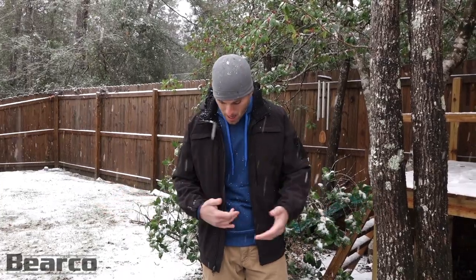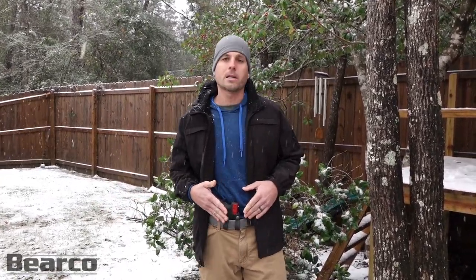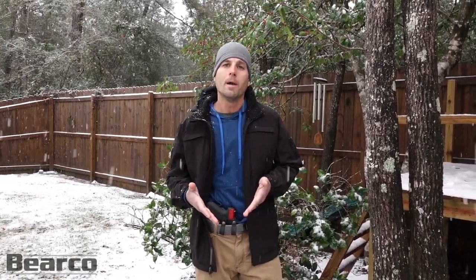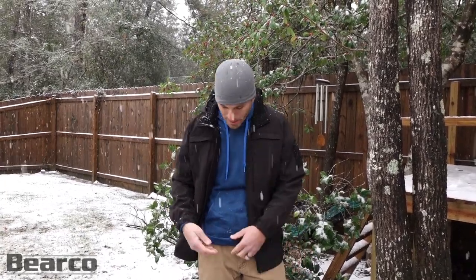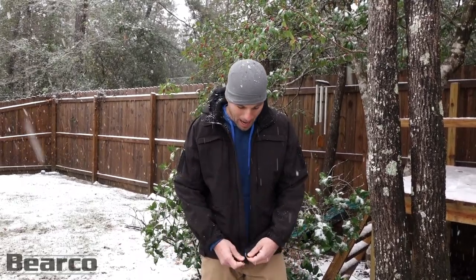Right now I have my SIG pistol, a Glock 17 — a full-size firearm on me right now. I may be able to carry that firearm because it's not summertime. But in summertime, concealing it — all I have is just a t-shirt or maybe a polo shirt covering it up. Then as it begins to get colder and I begin to add layers of clothing, it makes it a whole lot more complex.